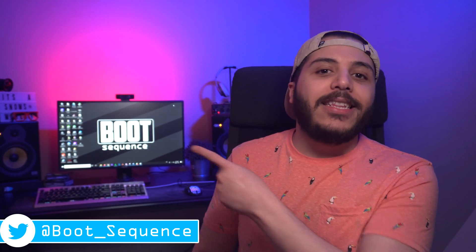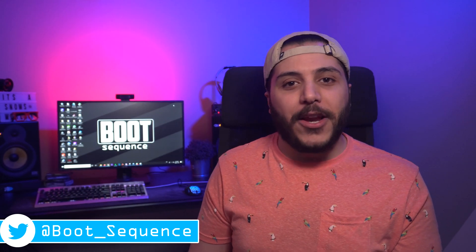Don't forget to check out the latest video, subscribe to the channel, stay frosty my dudes, and I'll see you on the next one. Take care.